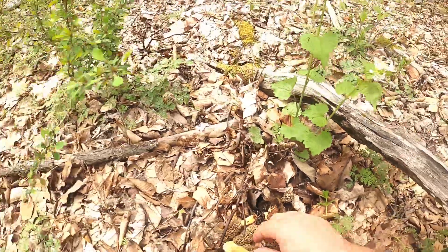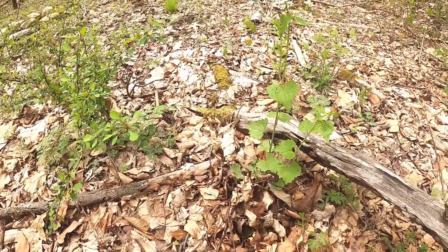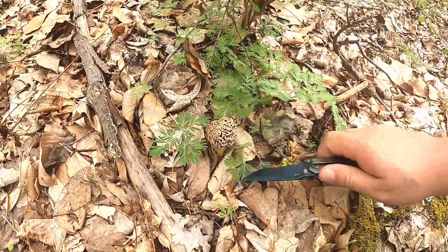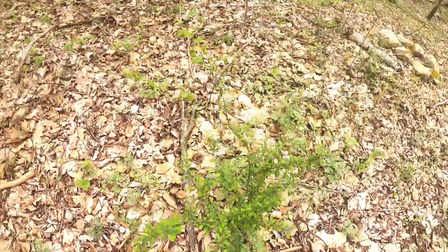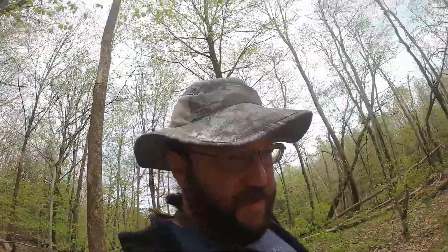I'm going to leave that old one right there and take this one. All right, how many do we have? One, two, three, four, five, six — I think six. Well, that was cool. I'm not going to lie, I didn't expect to find any, frankly.